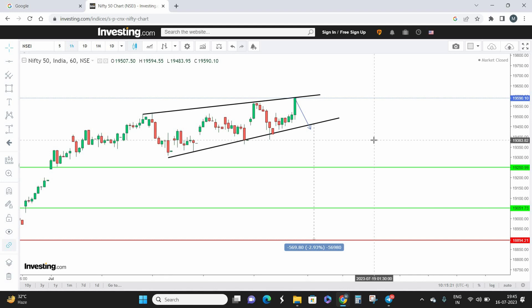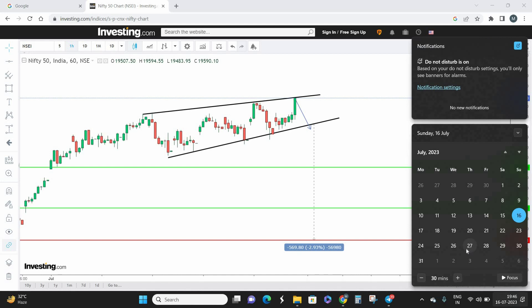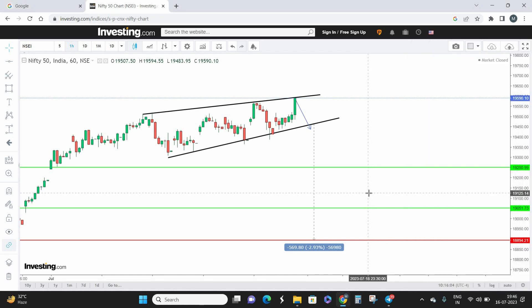If you want to take the sell trade, you have two options: futures or options. For futures, I recommend going for August futures, which gives five to six weeks until expiry — ample time for Nifty to reach the targets. For options, I recommend taking a two-weeks-apart expiry — for example, if Nifty gaps down and closes below the pivot level on Monday, take the 27th July expiry. Please maintain proper risk management and money management in either case.